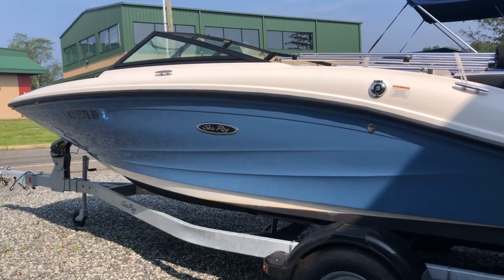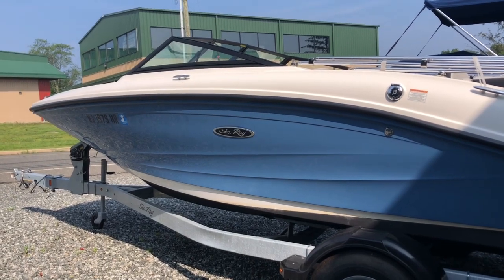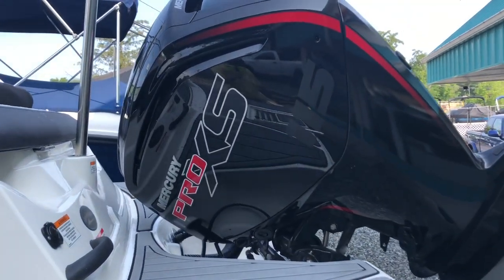A trailer comes with it — it's a galvanized single-axle trailer. Here you can see the Mercury Pro Access 115 horsepower.